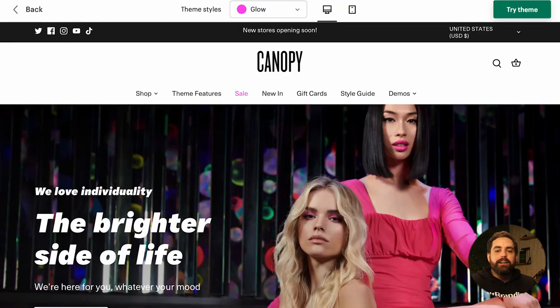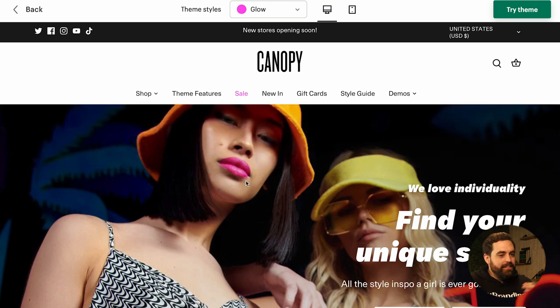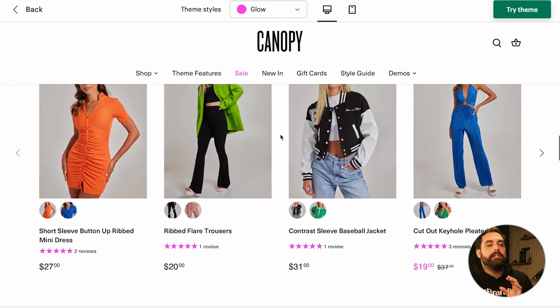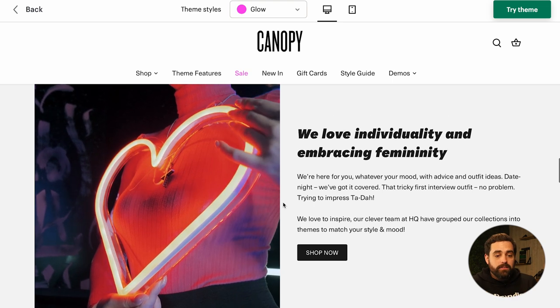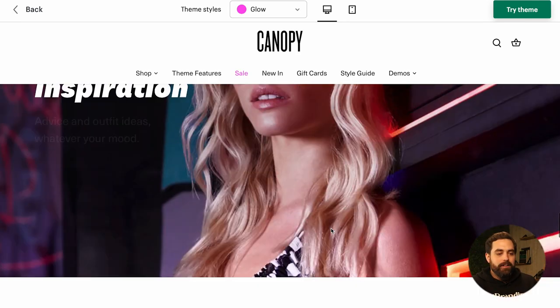Next is Canopy — a newer theme with some similar features to Upscale. What makes them different is things like color swatches and how they present products. One thing that's actually pretty unique about Canopy is a video playing on one side with text on the other — typically you see full-width video sections, so that's unique. The review section also looks a bit more distinctive than usual.